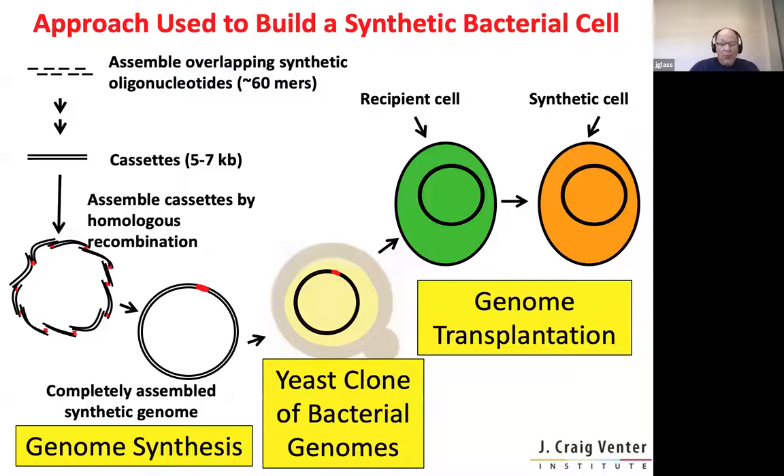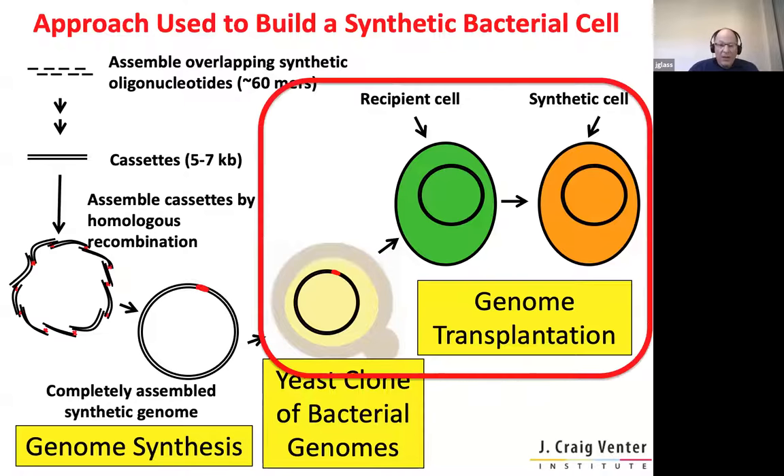To build what we call a synthetic bacterial cell — more precisely, a cell that has a chemically synthesized genome — we had to develop three significant technologies. These were the first three of the four Science papers I talked about. We had to learn to synthesize the entire genome from oligonucleotides. Then we would park that genome in a yeast cell so that we could produce enough genomic DNA to install it in a different bacterial cell in a process we call genome transplantation, which is seminal to a lot of things that we are doing now.